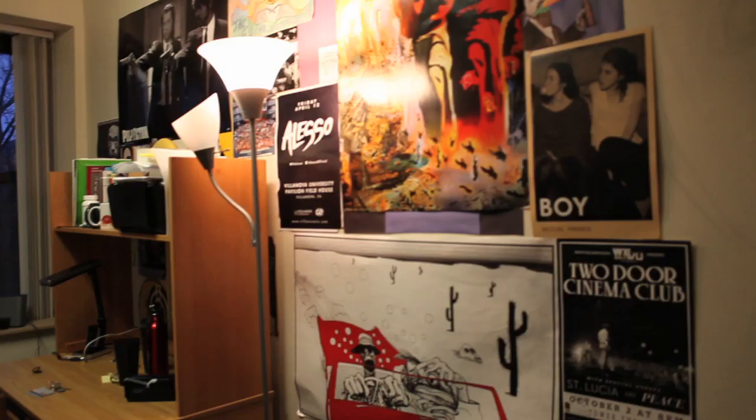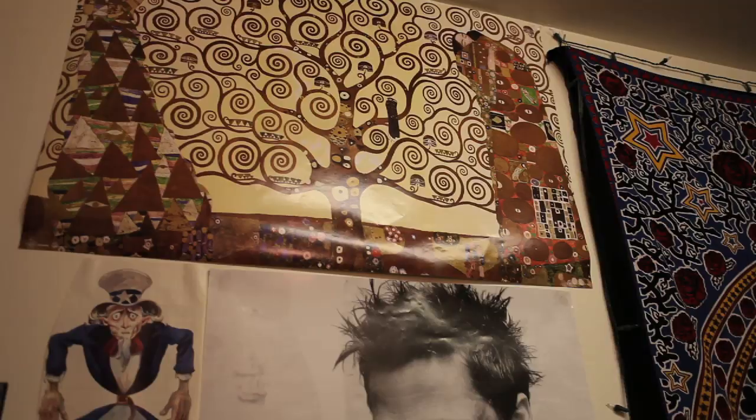Hey, what's up? Come on in. My name is Nick Paz Lopez. Welcome to CORE 211. This is my room — it's a collection of a lot of different things that I'm interested in. I've been building and building, just putting stuff up. I just wanted to share it with all of you.